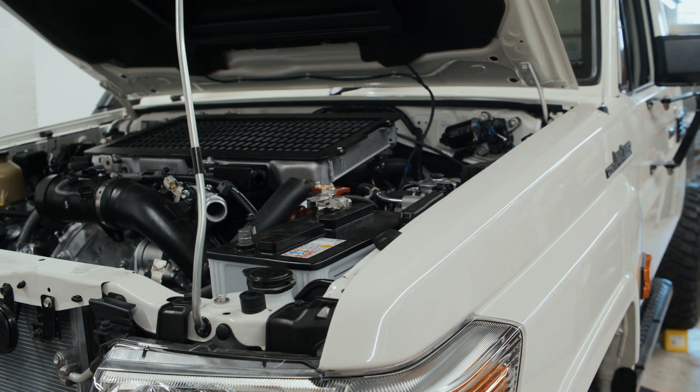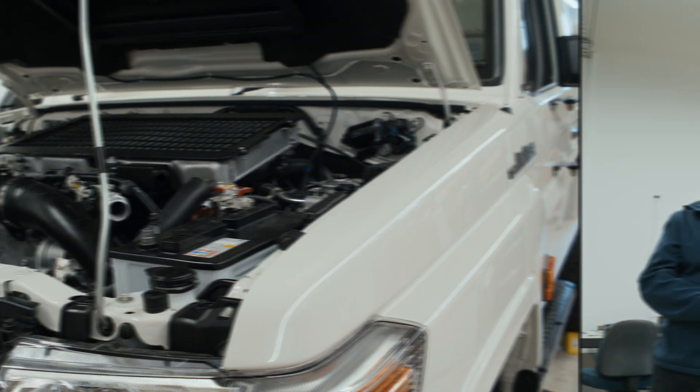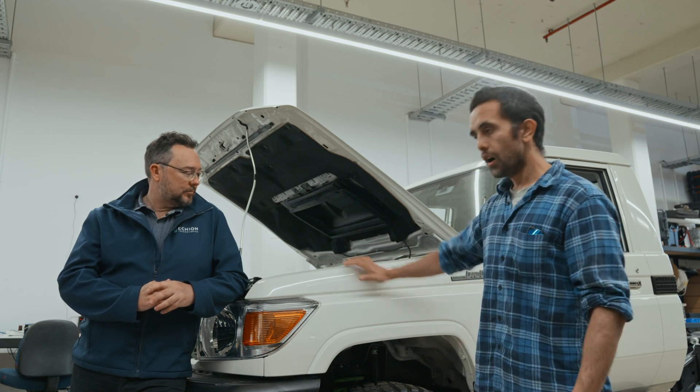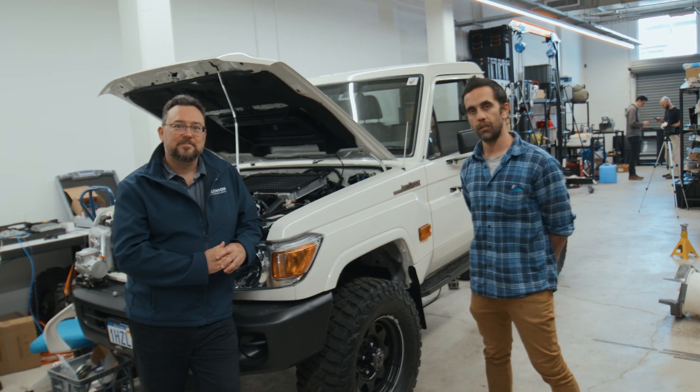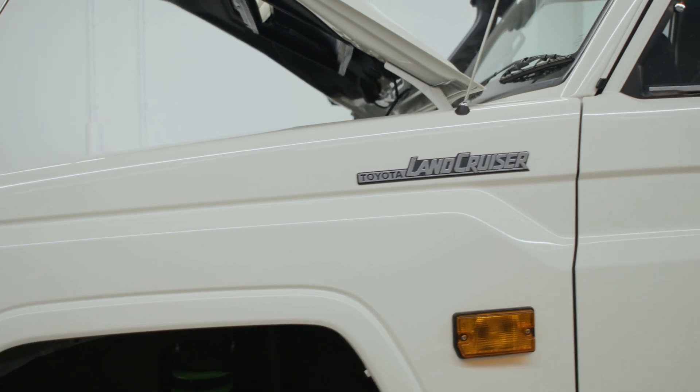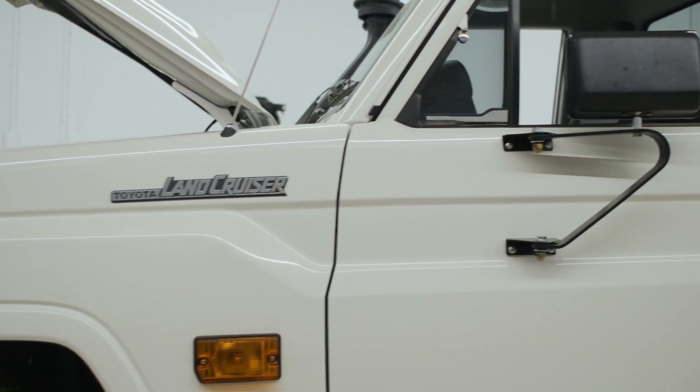Nathan and I worked together previously in very similar contexts. We started hunting for an underground mining relevant application, and that's why we're standing in front of a 79 Series Toyota Land Cruiser — which, I don't love it or hate it, it's the gold standard for light vehicles underground for reasons of being very robust.